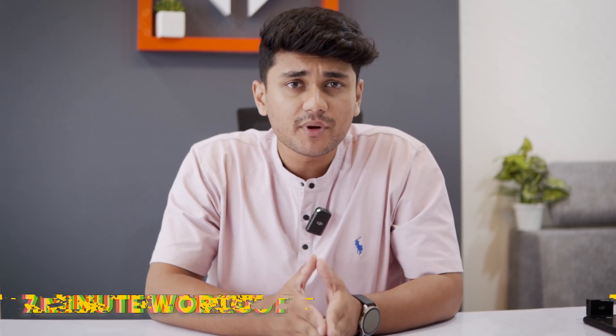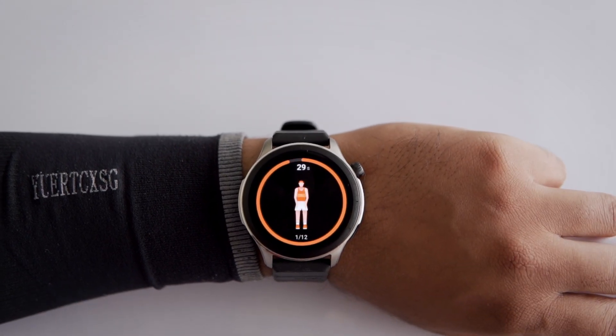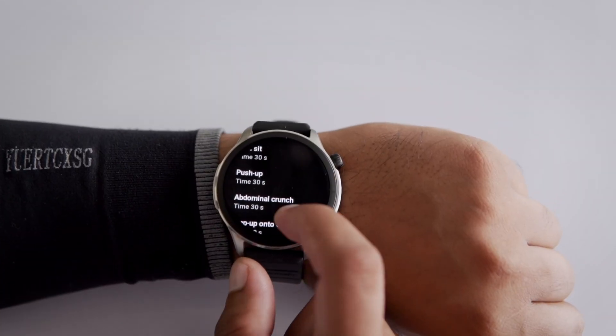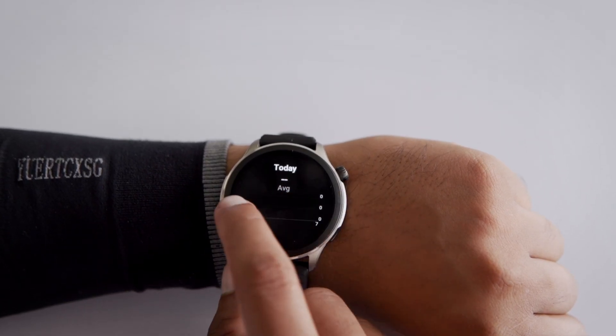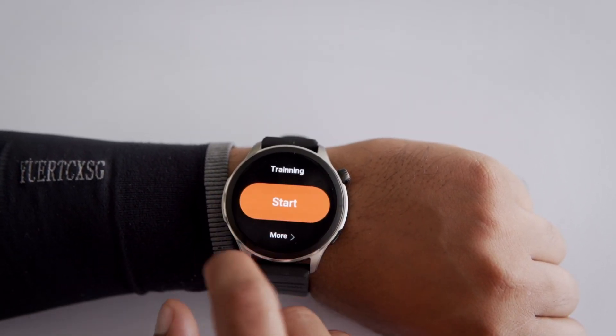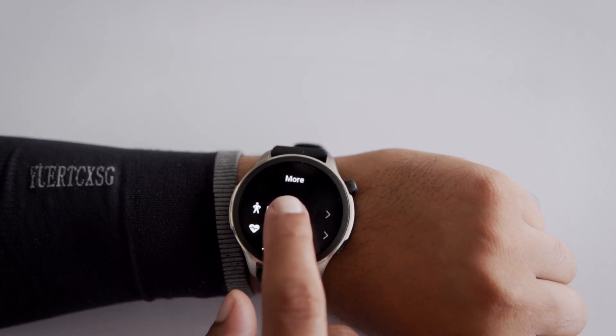First up, let's talk about the 7-minute workout app. You can install it from the Zapp app. It's basically a high-intensity workout app with 12 exercises, each lasting 30 seconds, and you get 10 seconds of rest in between. It's perfect for someone trying to build a good workout routine, and it tracks your progress based on your feedback and workout data, which is super handy.